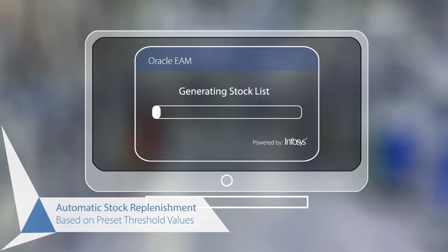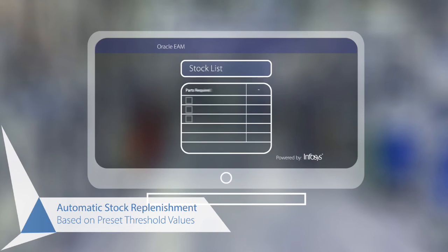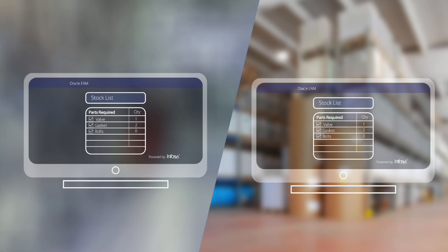The solution then goes on to detect that, with Gary's use of the spare part, the balance stock is lower than a preset threshold value in the maintenance inventory management system. So the solution automatically creates a requisition to replenish the stock.